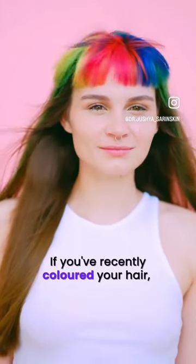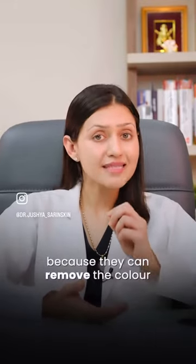And finally, if you have recently coloured your hair, exercise caution with Clarifying Shampoo because they can remove the colour. Follow for more skin and hair care tips.